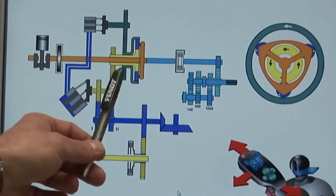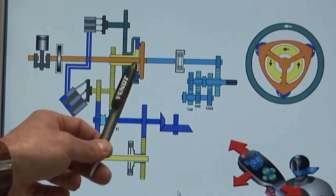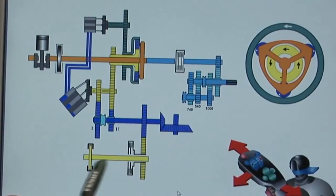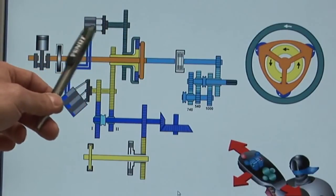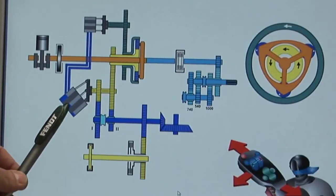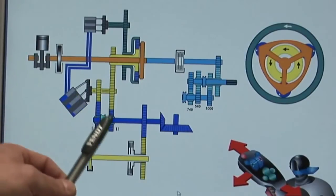We can illustrate this principle further with an animation. Here is the engine, and here we have our differential. The wheel that's on the ground, marked yellow — the sun wheel — is geared directly to the rear axle and front axle. The wheel in the air, with which the speed is controlled, drives a hydraulic pump. The hydraulic pump feeds a motor and returns the energy, since this hydromotor also drives the front and rear axles of the tractor.